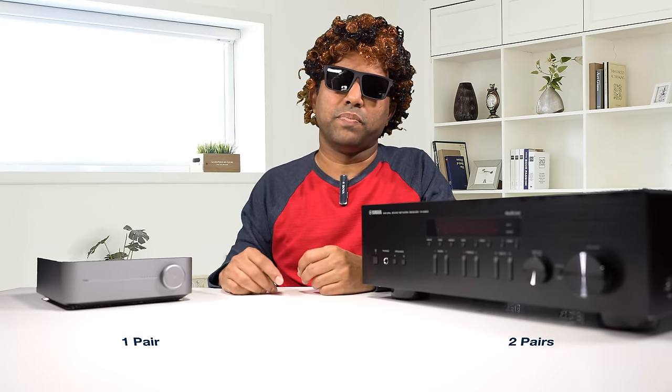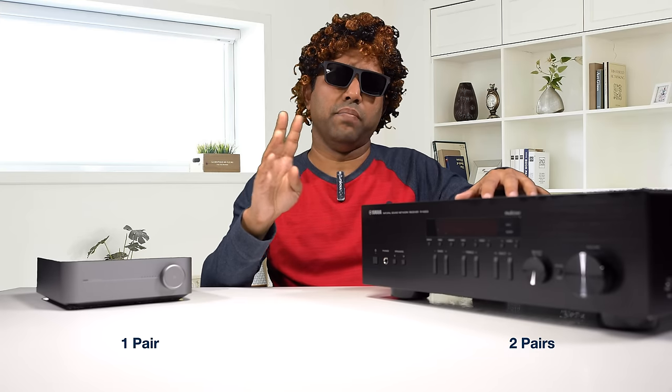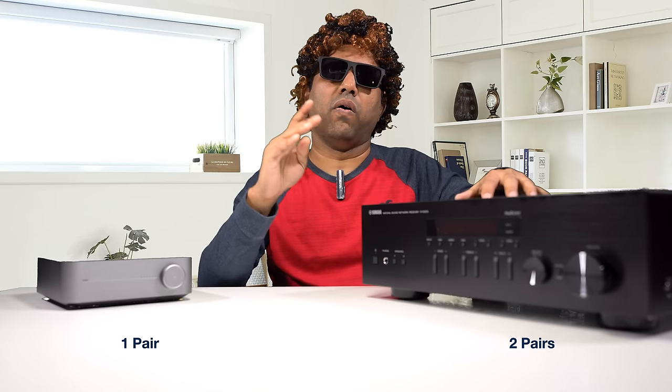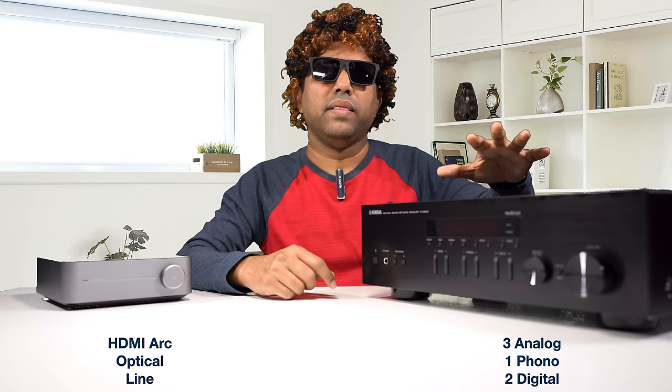Speaking about speaker outputs, the Wiim Mini has one pair and can be set up as mono or stereo. The Yamaha comes with two pairs — A and B — and you can run A, B, or A plus B. Bi-wiring is also possible. On inputs, the Wiim Mini has three: HDMI ARC, optical, and a line level input. The Yamaha comes with six: three analog line level inputs, one phono preamp input, and two digital inputs — one optical and one RCA.